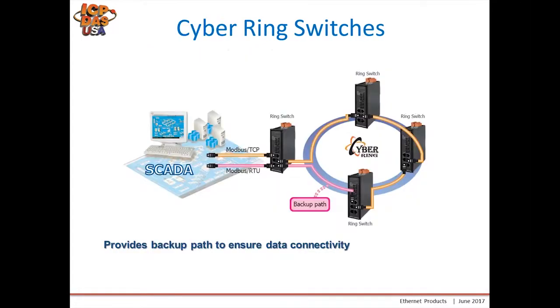Here's an application picture showing what the Cyber Ring switches look like in action. One computer is connected to the switch at the left and communicates with different devices throughout the network. The switches are interconnected so if one cable or one switch fails, because there are two connections, data has a backup path — it will go counterclockwise if the primary link is lost.